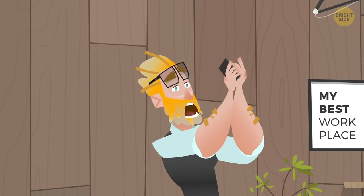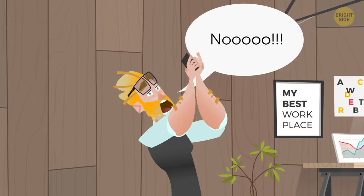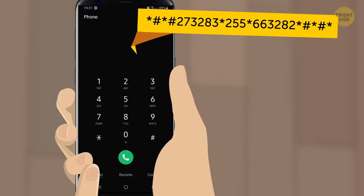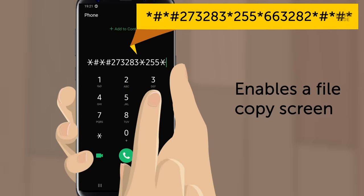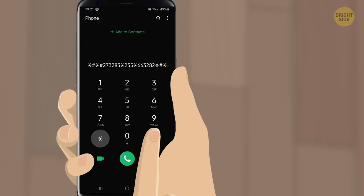Anyone who's lost important data just because your device deleted it for some unknown reason knows the frustration. Never worry about accidents like that again if you just type in this code. It enables a file copy screen where you can back up your media files like pictures, videos, and audio.